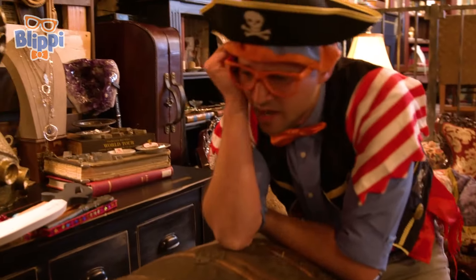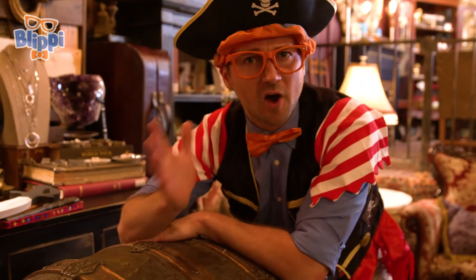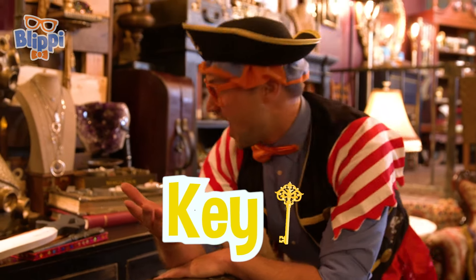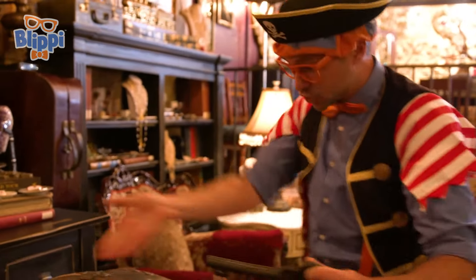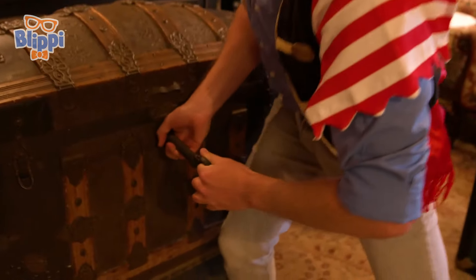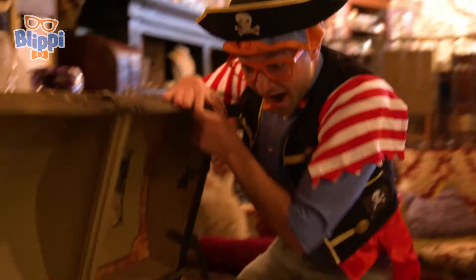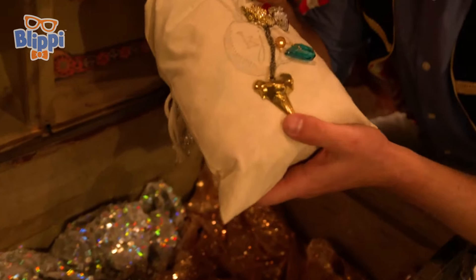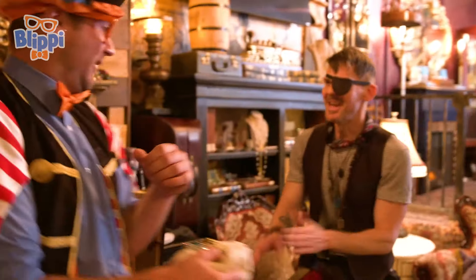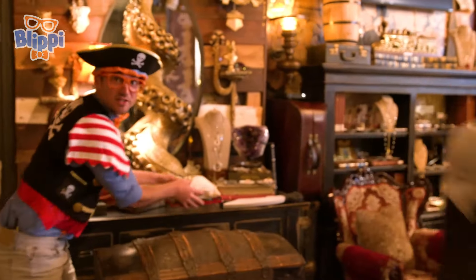It's locked. How do we open it? Wait a second. Do you remember when we were at the park and we used the metal detector to find the key? Yeah, we have it right here. What if we used the key to open the treasure chest? Here we go. A magical necklace! Follow me. That sounds like so much fun. Let's go.